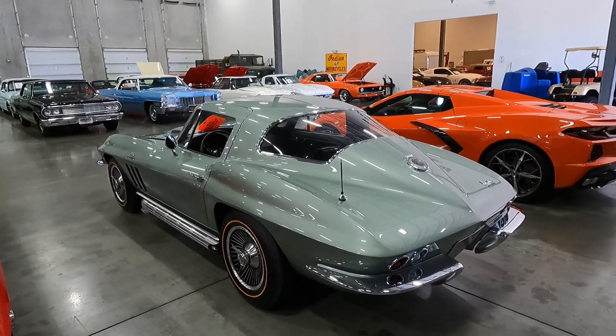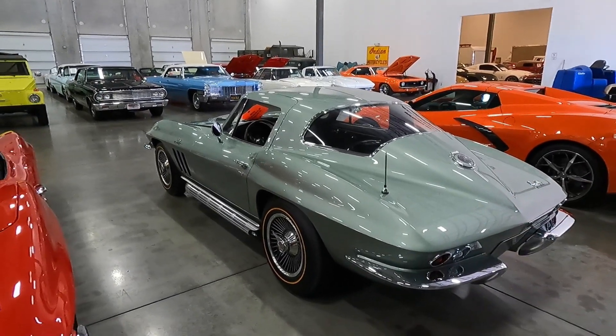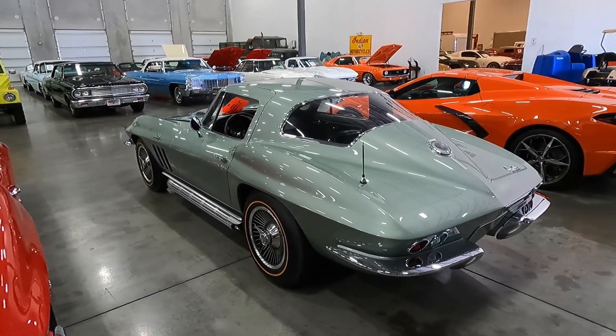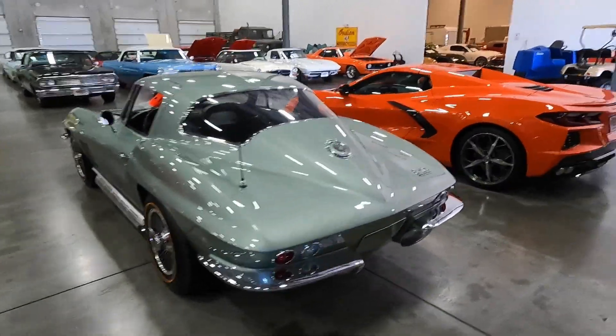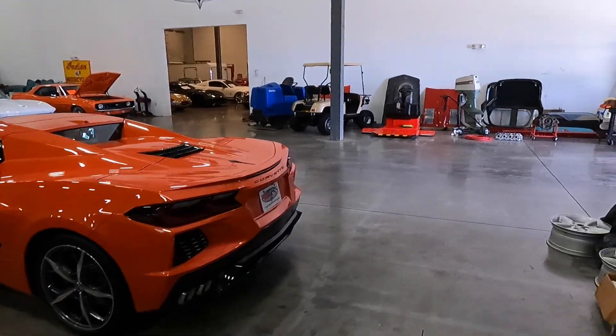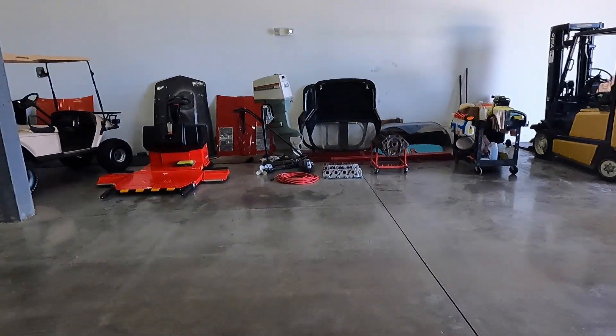We do some of the best work in the world here, and the car came out absolutely fantastic. That's the culmination of a lot of hard work, and that's what you get. But let me show you guys really quick something exceptionally rare that I've got through here that I will probably never see again.